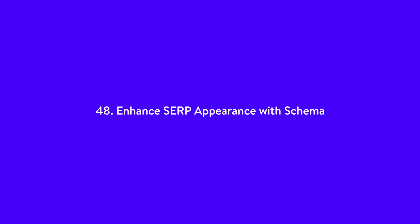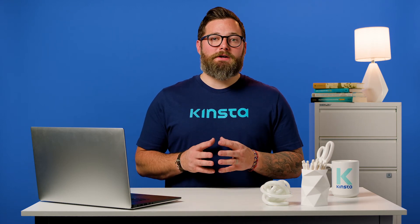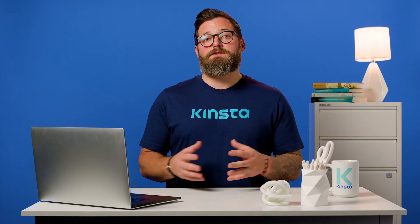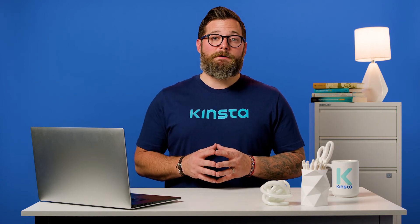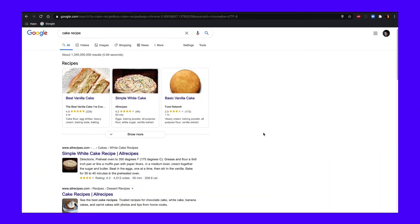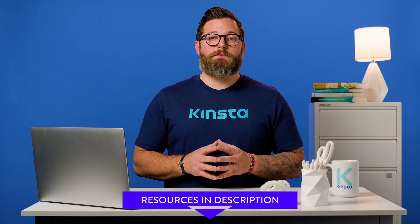Number 48: enhance SERP appearance with schema. Also known as structured data, schema is a markup easily read by search engines. It makes it easier for search engine crawlers to find and index your page because it gives search engine bots more information about your site. Your site can get rich snippets, which can improve your CTR. If you're featuring reviews on your site, you could score rich snippets. We've got a more detailed guide on how to add schema markup to a WordPress site, linked in the description below.